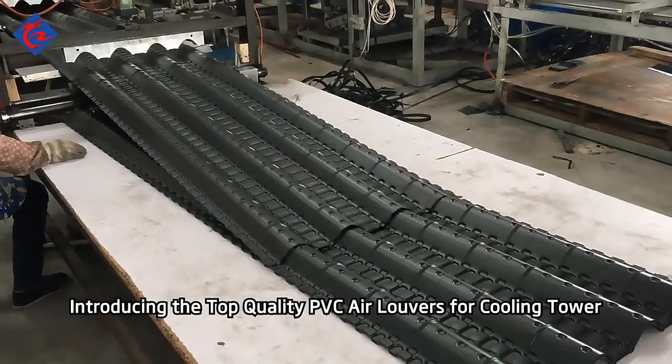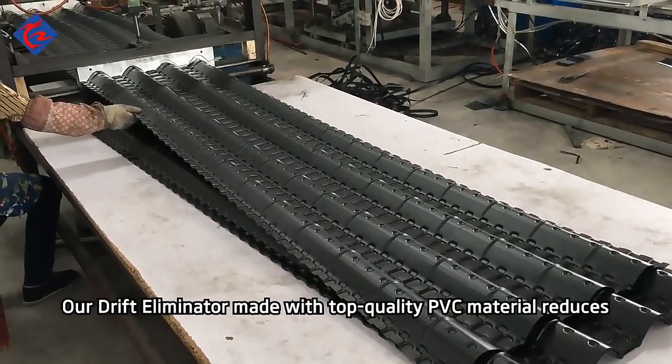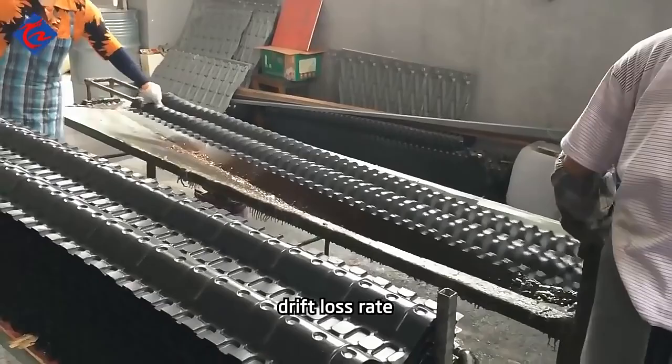Introducing the top-quality PVC air louvers for cooling tower. Our drift eliminator, made with top-quality PVC material, reduces drift loss rate.